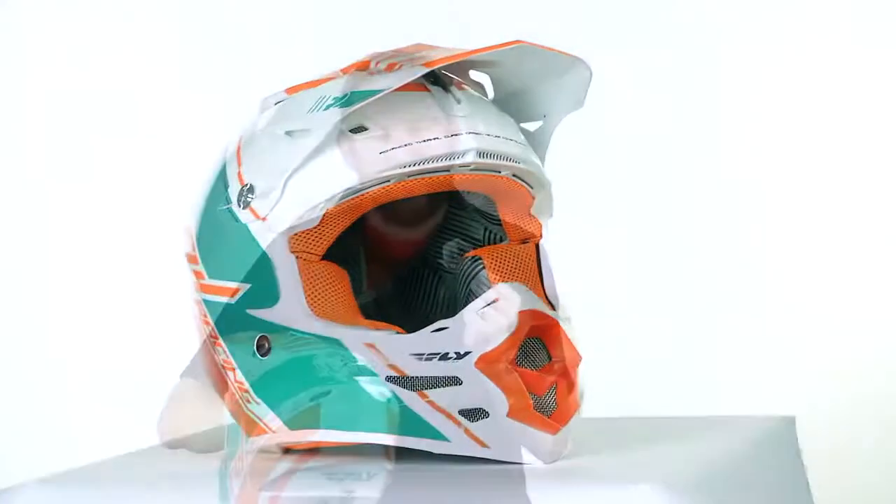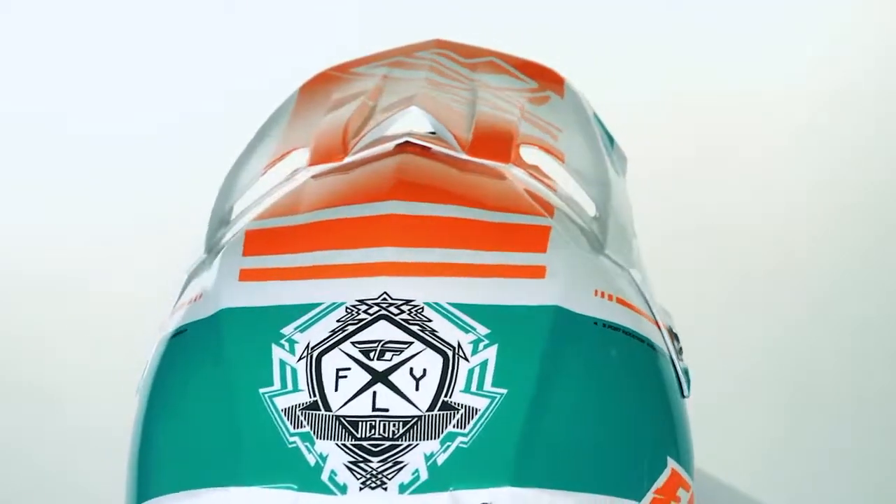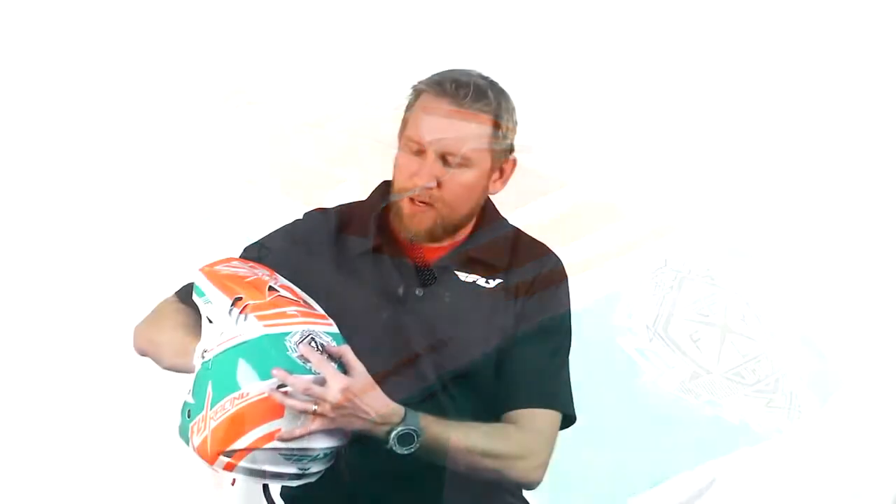One other feature we have here is we made a little badge for the helmet that actually fits right over the top of this badge — so you can choose to use it or not. If you don't want it, we've got an attractive fly logo on there. Otherwise, this will pop right over the top of it and you've got a Trey Canard badge.